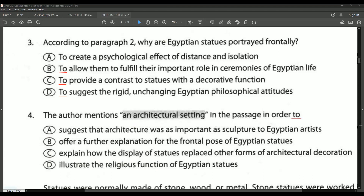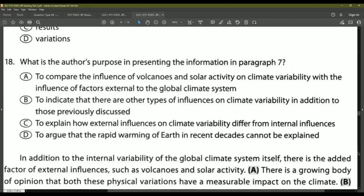Another thing you can notice about question number four is that it has a highlighted phrase. I love rhetorical purpose questions with a highlighted phrase because it tells you exactly where to go in the passage, and you would read only that sentence with the highlighted word or phrase. Also notice the words 'author mentions' — that is a dead giveaway that this is a rhetorical purpose question. Many rhetorical purpose questions will say 'author mentions' or 'author's purpose.' Now let's look at question 18, another classic rhetorical purpose question. You can see the words 'author's purpose,' and all the choices begin with the word 'to' followed by a verb: to compare, to indicate, to explain, to argue.